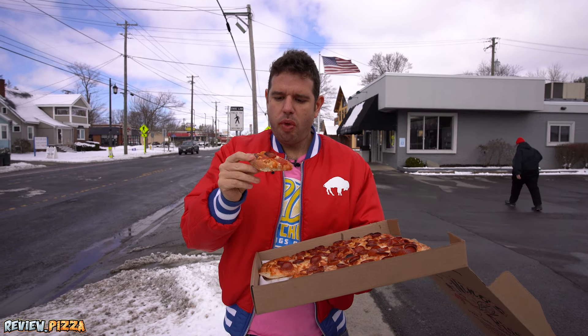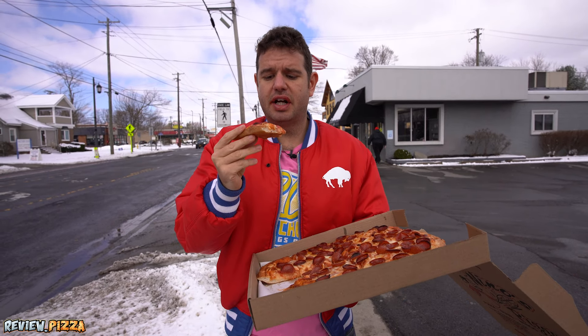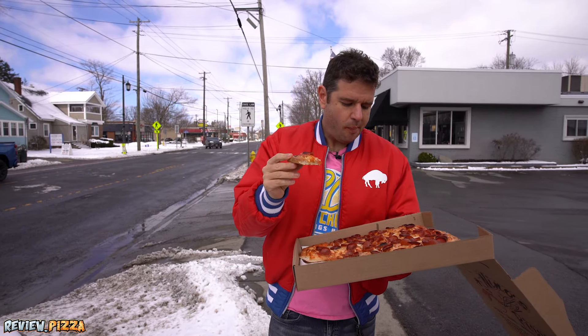I would bet they make the dough here. The sauce has got some nice herb flavor to it — it's not too pungent. These guys out here in Hamburg know what they're doing.